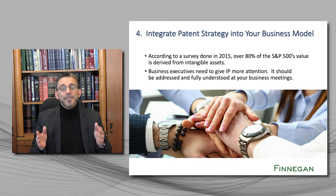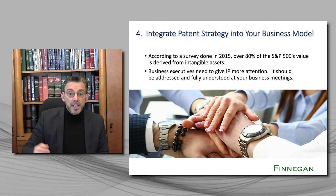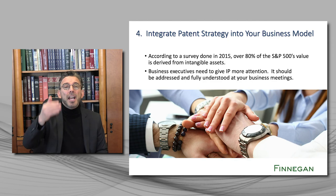It should be addressed and fully understood in your business meetings. In advance of filing patent applications, you should figure out how your prospective patents are going to give you a measurable commercial advantage. And if the answer is it won't give us that advantage, or we're not sure if it will, then don't waste your money on that patent.